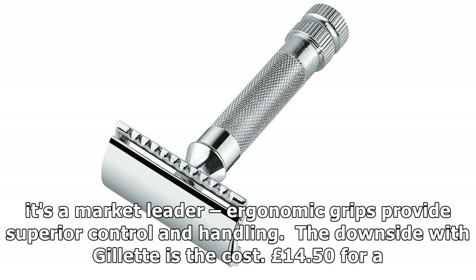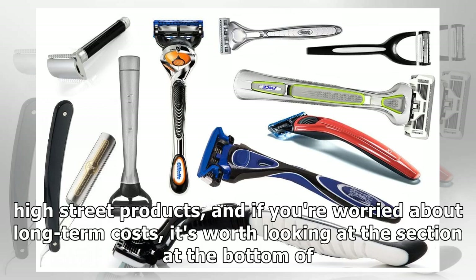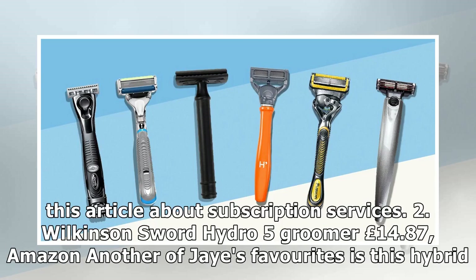The downside with Gillette is the cost. £14.50 for a starter kit with four replacement razor blades is reasonable, but thereafter cartridges prove expensive. That's a common theme among high street products, and if you're worried about long-term costs, it's worth looking at the section at the bottom of this article about subscription services.